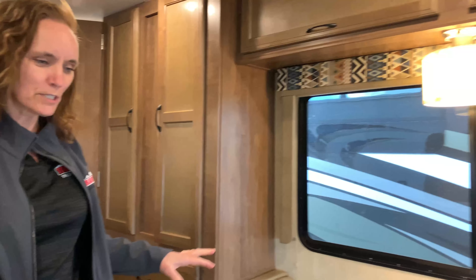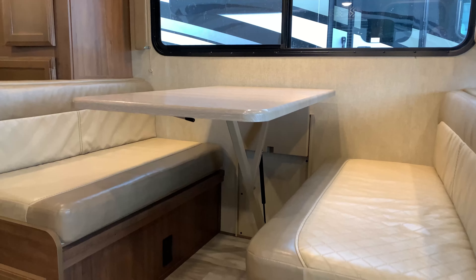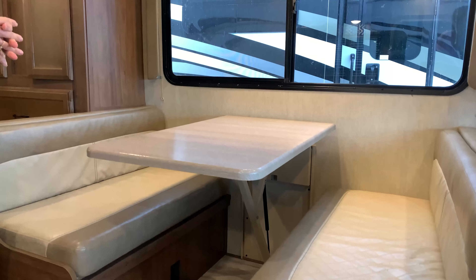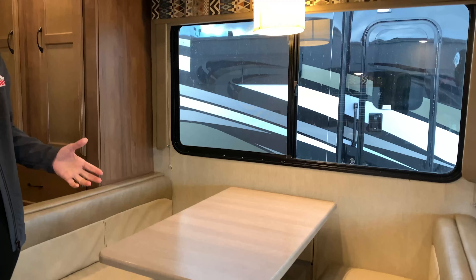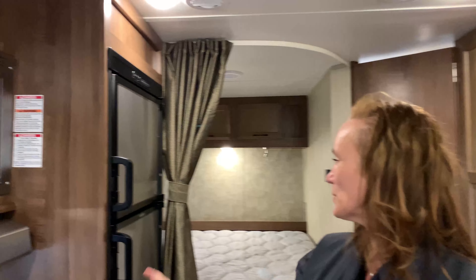Really deep drawers here as well. This actually will make into a bed — your kitchen table booth will fold down and you can make that into an extra bed. It gives you a little more sleeping space for little ones, or if you're like my mother at 4'11", she could easily sleep here as well. So it gives you lots of space for that.